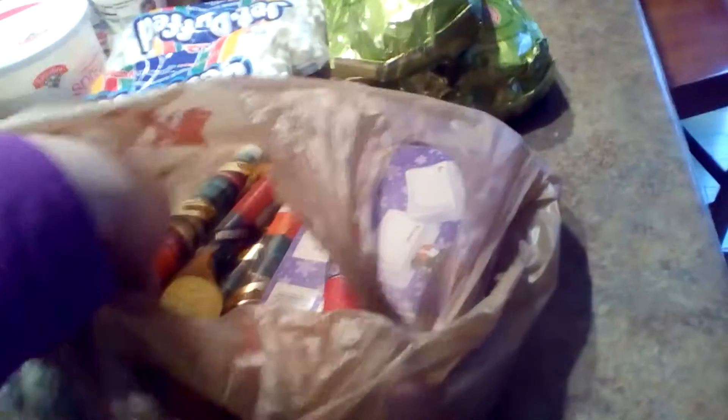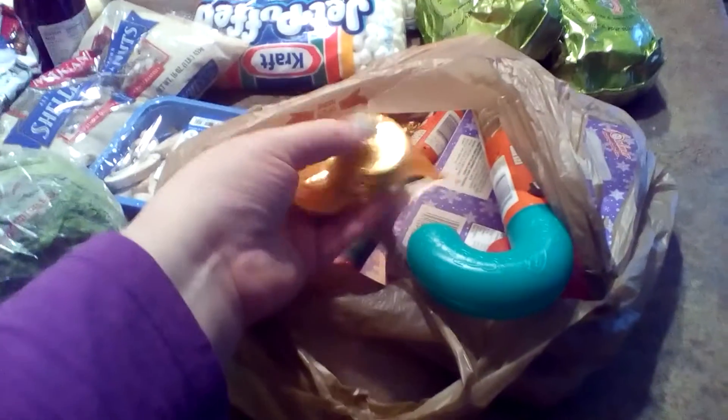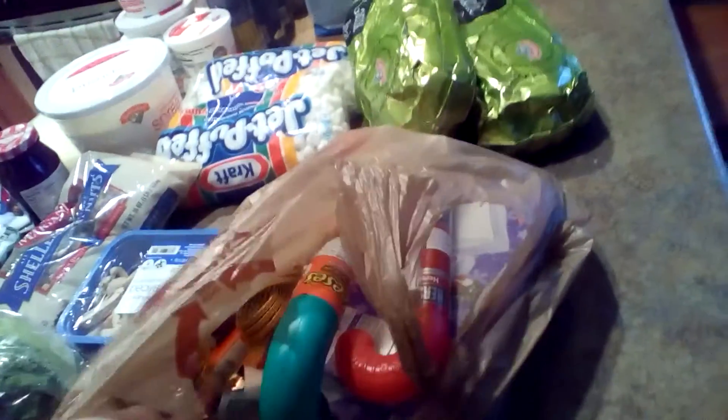I'll show you a little peek in here if you want to see. It's a little peanut butter chocolate penguin. We have two other ones — we've got M&Ms, a Reese's one, and they've all got one of those, and these little chocolate coins. That is all we have in here for stocking stuffers.